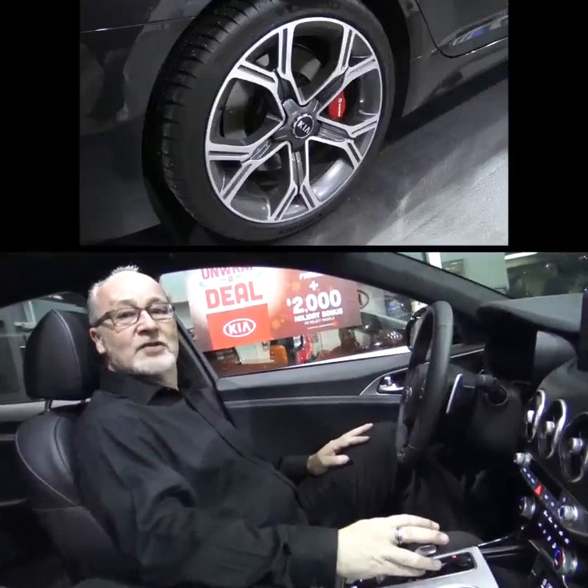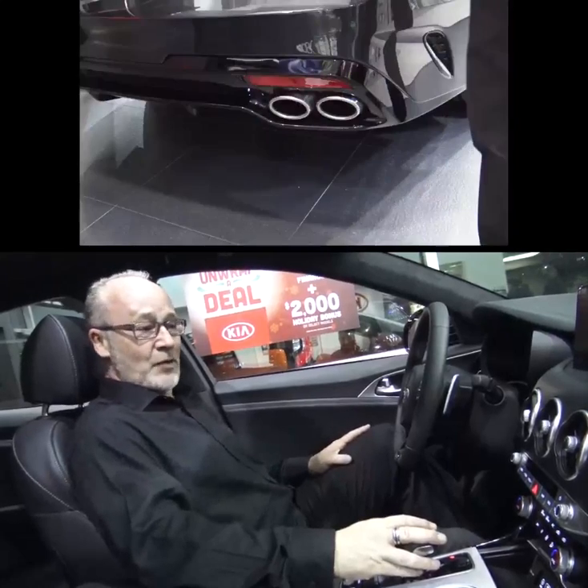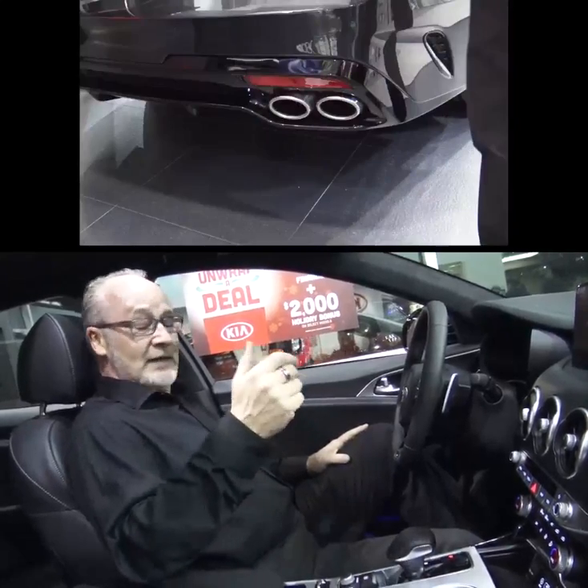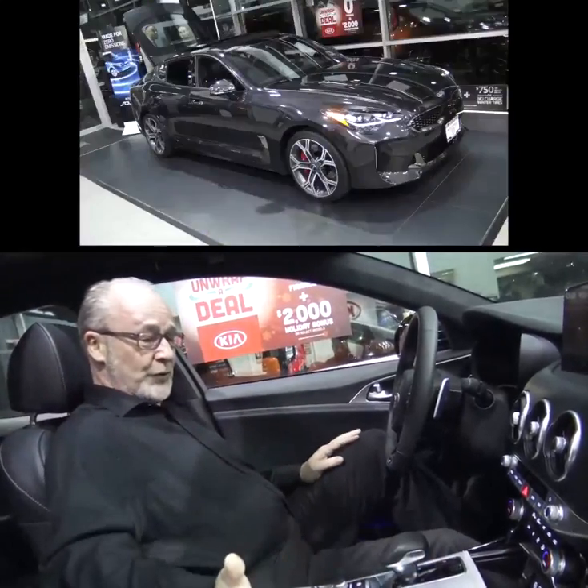Inside the Kia Stinger, it is gorgeous. We have premium Napa leathers — lovely and smells gorgeous — with heads-up display, cross mitigation, memory seats, launch control, and mode controls.